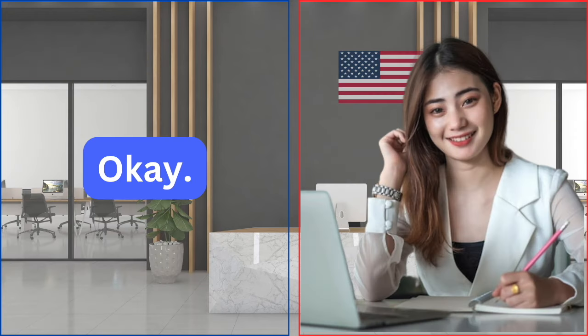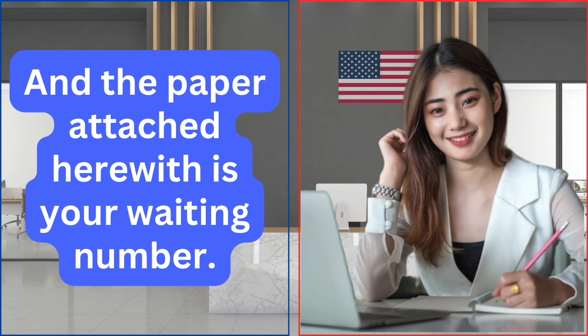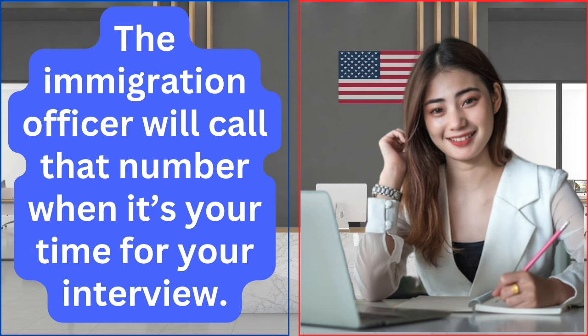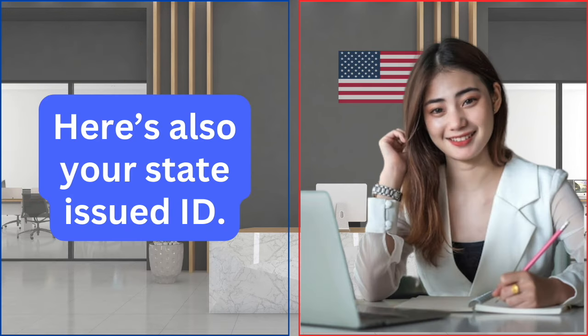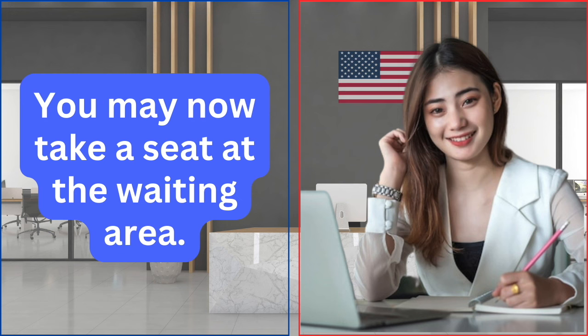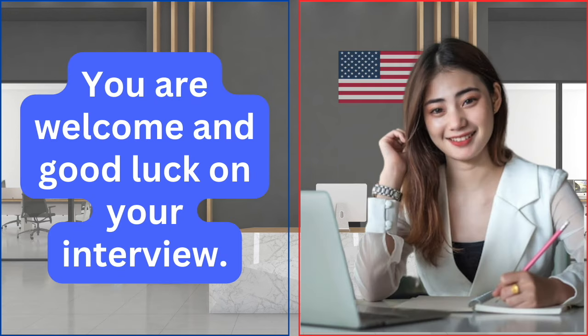Okay. You may now take back your appointment letter, and the paper attached herewith is your waiting number. The immigration officer will call that number when it's your time for your interview. Here's also your state-issued ID. You may now take a seat at the waiting area. Thank you. You are welcome and good luck on your interview.